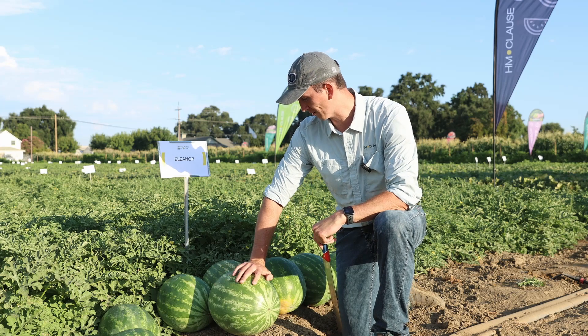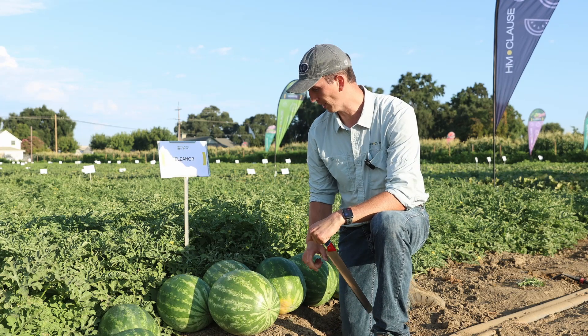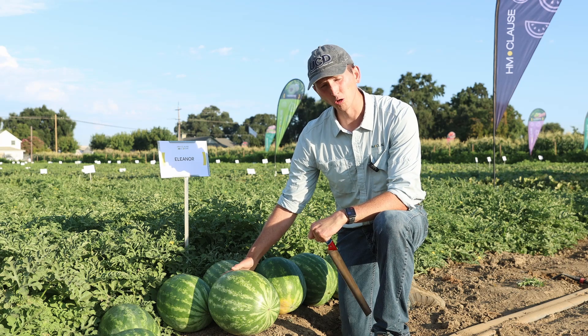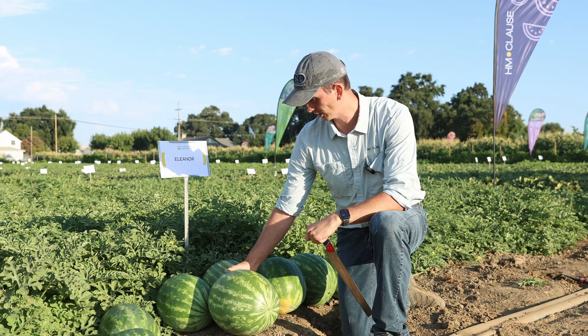Today I have the honor of showing you our new AAA Crimson Sweet variety called Eleanor. Some features of Eleanor: it has good Fawn 1 resistance, Fawn 0 and 1 resistance, with Anthracnose resistance.